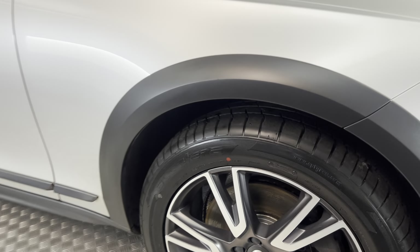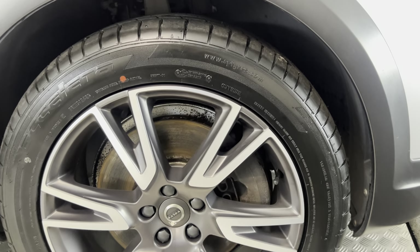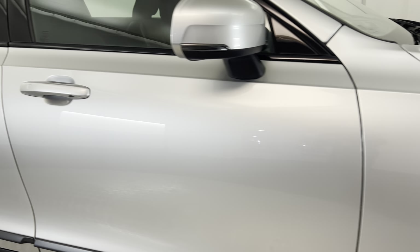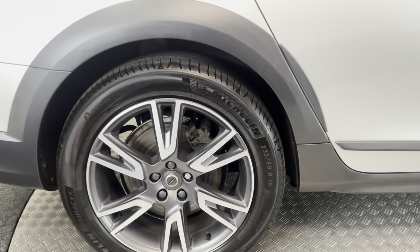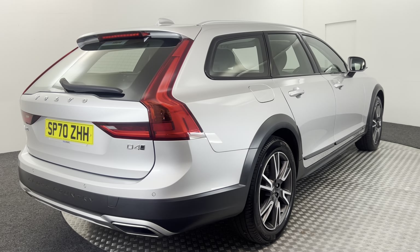Pulling round to the side, I've got these lovely diamond-cut alloy wheels. All of these are in perfect condition — there's no curb marks or any damage. The paintwork down the side is absolutely fantastic, and the rear wheel there is clean as well.